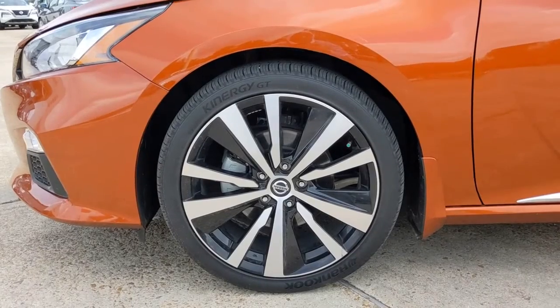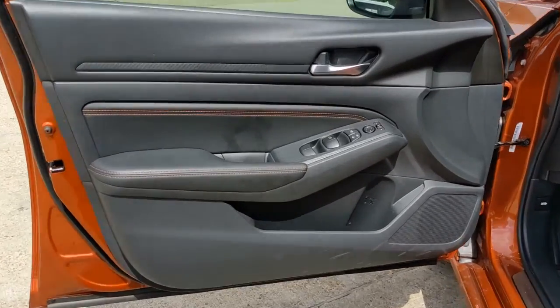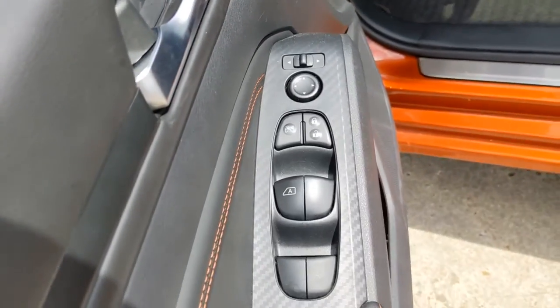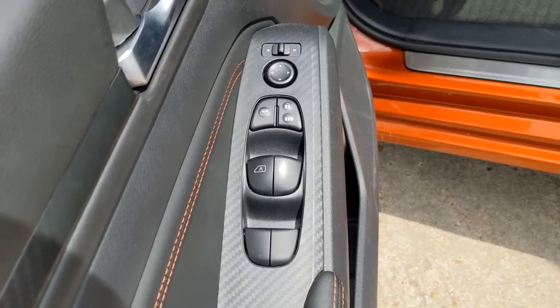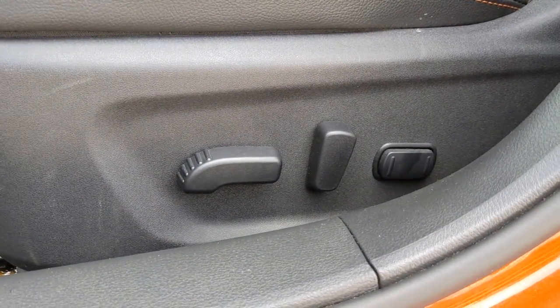The following are some of this vehicle's highlighted options: keyless entry, sun/moonroof, keyless start, heated mirrors, satellite radio, backup camera, remote engine start, aluminum wheels, blind spot monitor, and heated front seats.